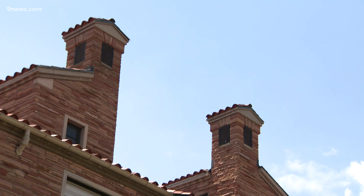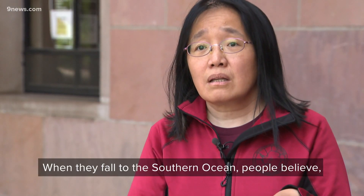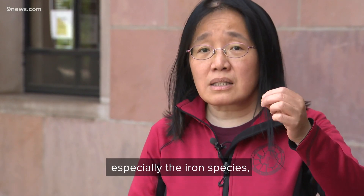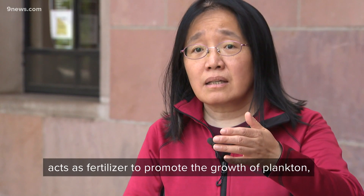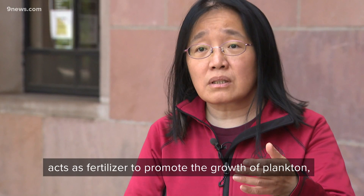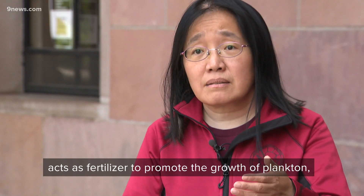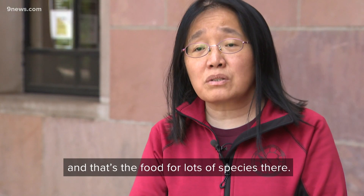Chu and Garrity have a few theories. When they fall onto the southern ocean, people believe the iron species especially act as a fertilizer to promote the growth of plankton — the food for species there. These new measurements represent some atmospheric process we didn't understand, which means, as a scientist, there's something new to find.